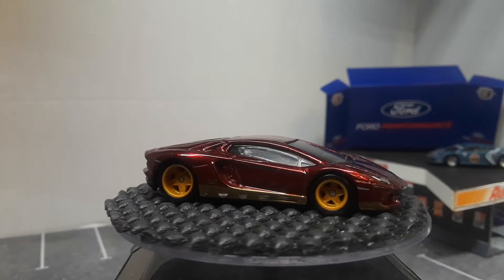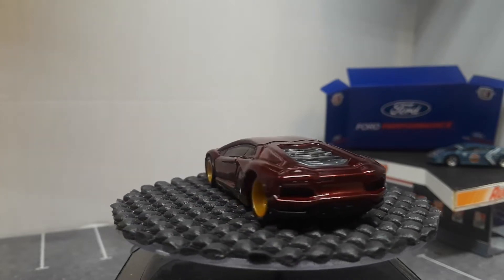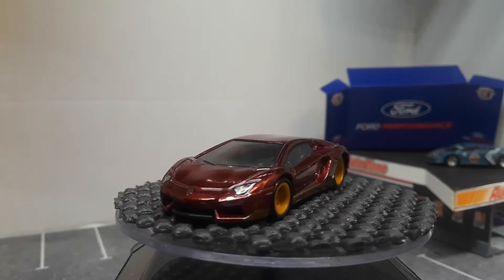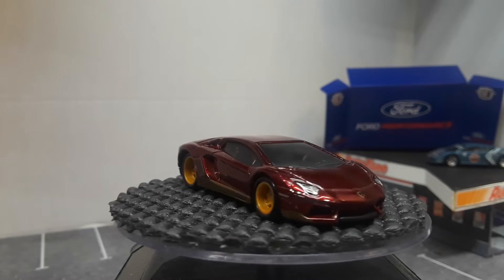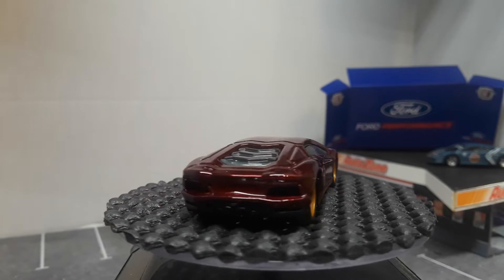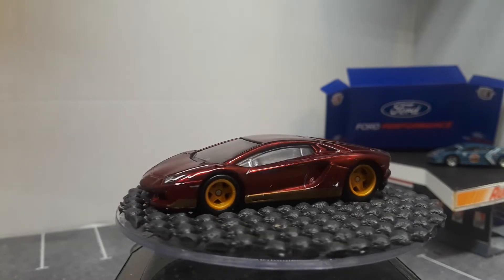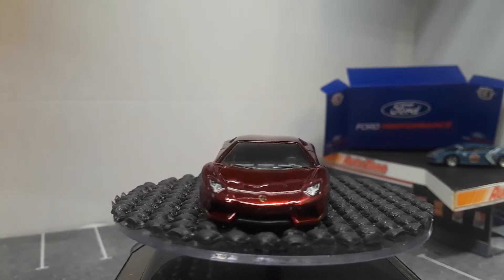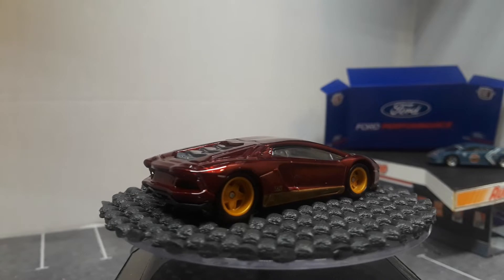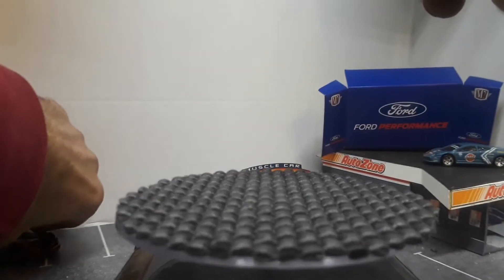Super treasure hunts can go for ridiculous money. On average they go for about $50, or if it's a popular one, $70 to $100. So it's tough to spend that much on a diecast car, especially a mainline, even though a super treasure hunt really is a mainline — you can find them in a store for a dollar, but they're worth a lot more than that.